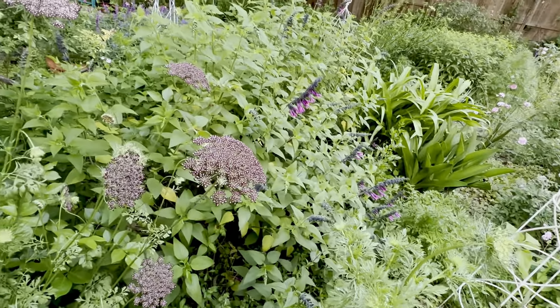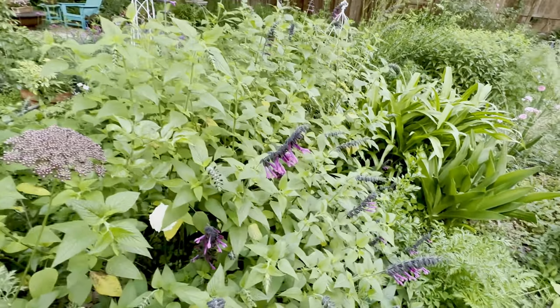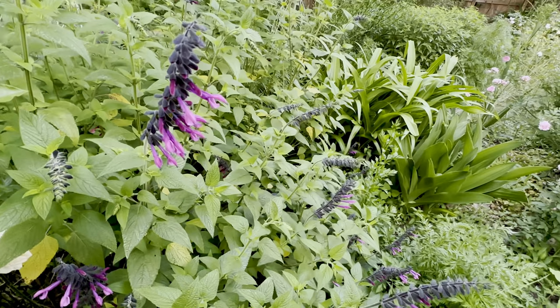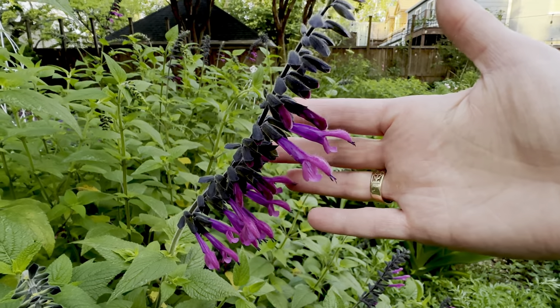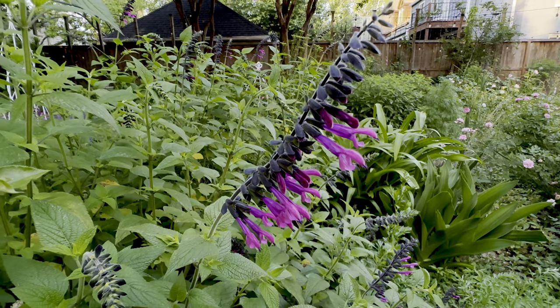The Salvia amanti is coming up and it's finally blooming. Look at that color — how beautiful. Really lovely.